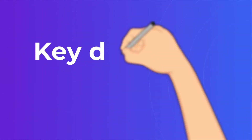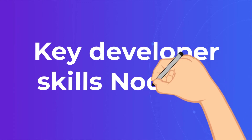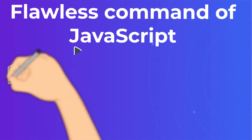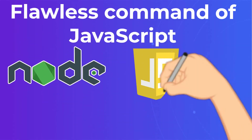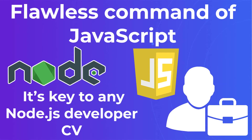While the depth of a software engineer's knowledge will vary based on their experience, there are still several key proficiencies that should be present on any Node.js CV, including flawless command of JavaScript. With Node.js being programmed entirely using JavaScript, a deep understanding of the language is the price of admission to get a job developing in this runtime environment. It's key to any Node.js developer CV.